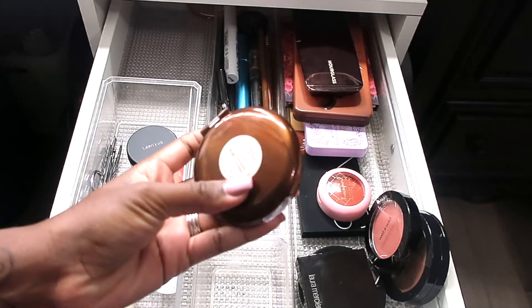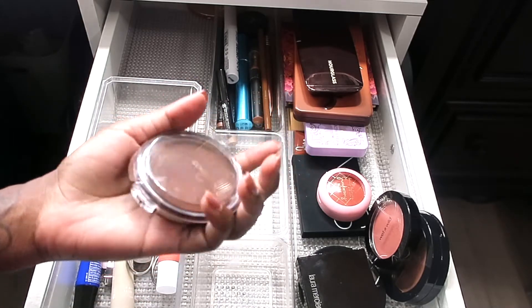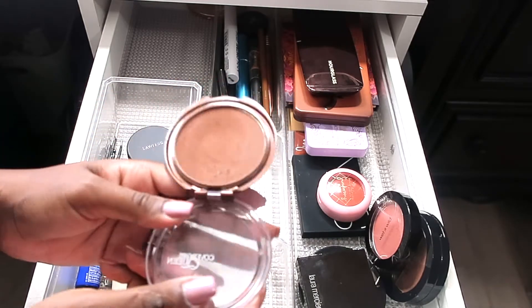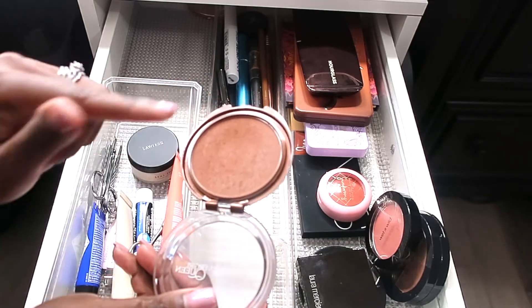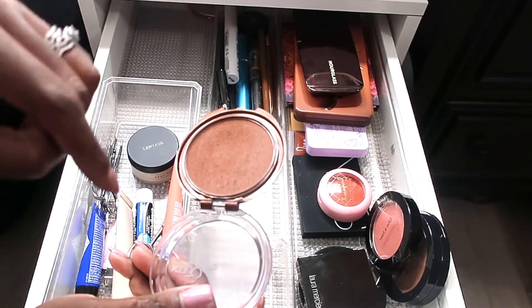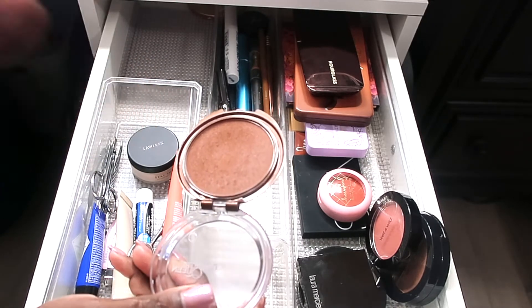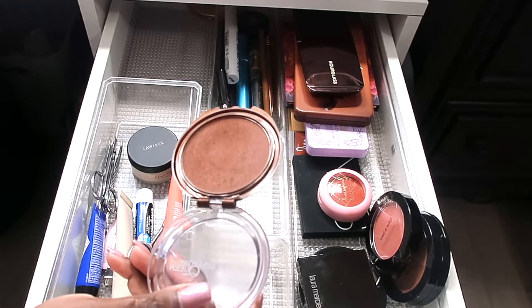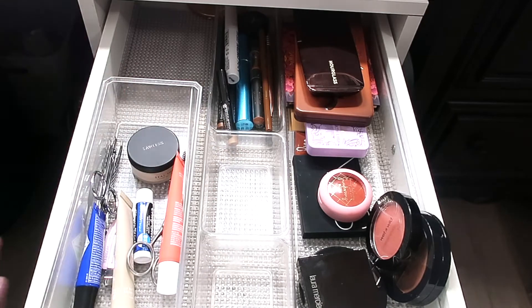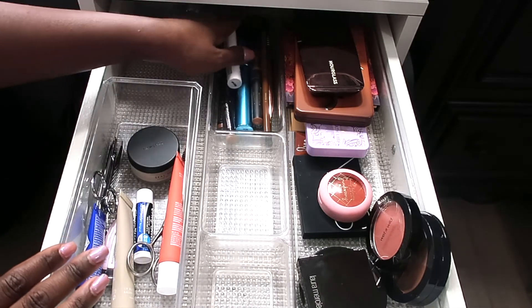This is the Covergirl Queen Bronzer in the shade Ebony Bronze. Honestly, it's old — I haven't used it in years. It has some sparkle to it. I'm still going to hold on to it because I like to use bronzers in the crease of my eyes and mix it up. I'll be honest — I've had this for five-plus years, so that says a lot about makeup in general.